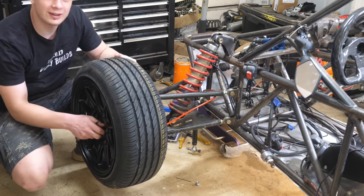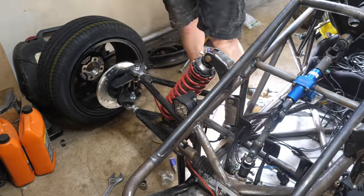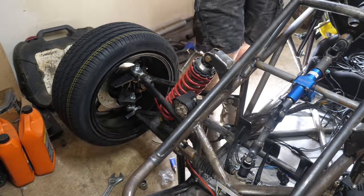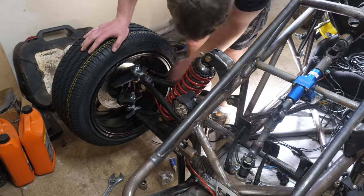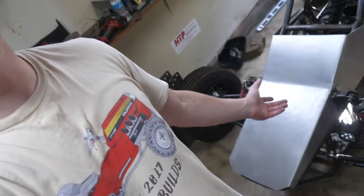I had to do all that just for these wheels, but I think in the end it's going to be worth it. It's been a few months since I last worked on this thing — I got busy, went on vacation — but I'm finally back. Now that we have all the documents we need to get this thing street legal, I'm finally going to finish it.